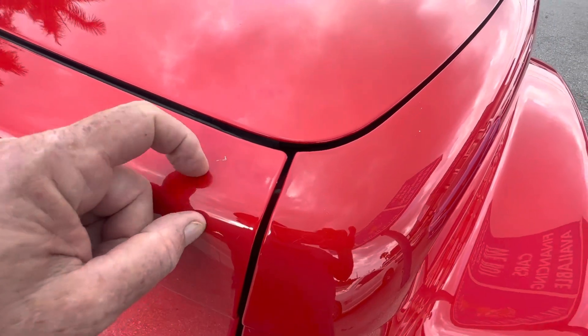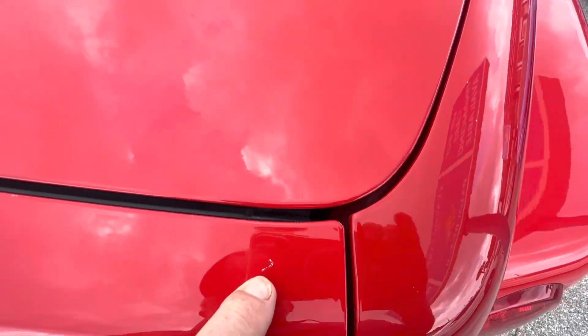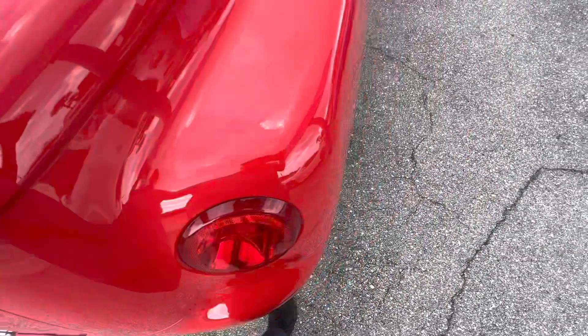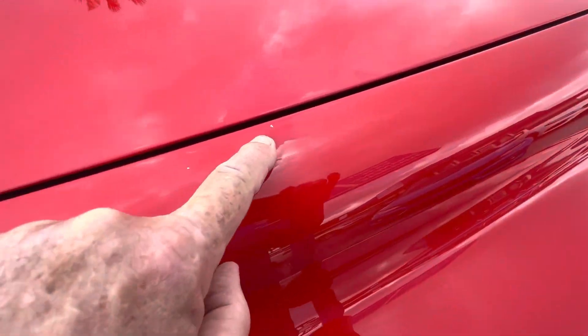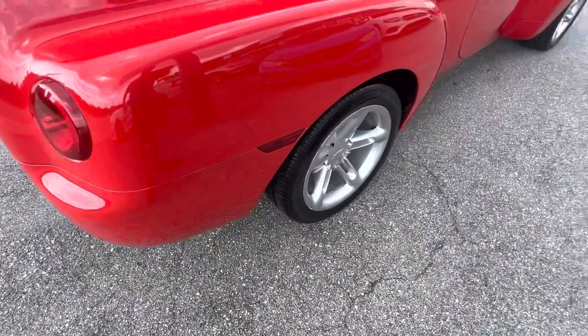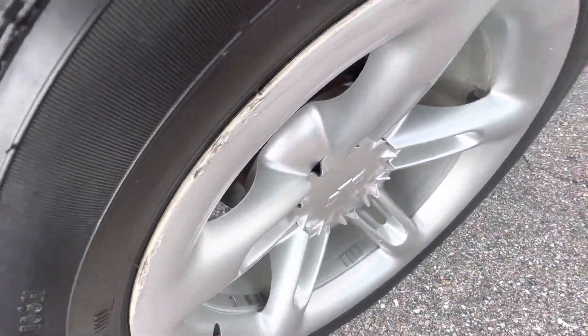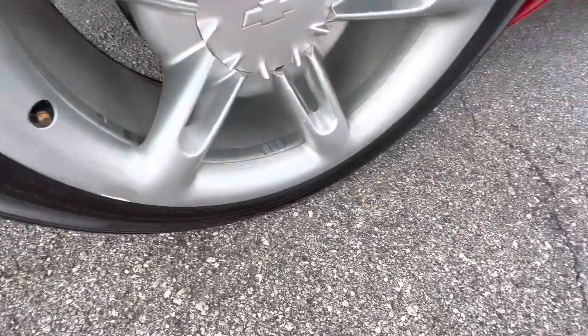Okay, a little bit of a scuff — a little scratch right up here on the top. A couple of little pinhead-size nicks with a little touch-up paint dropped in there to make those perfect. This wheel also has a little bit of scraping on the outer edge; it's not real bad, but it's got some.